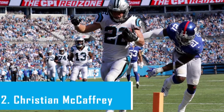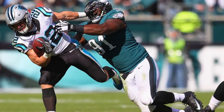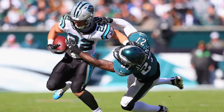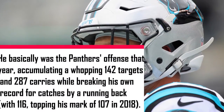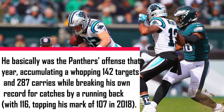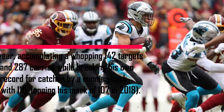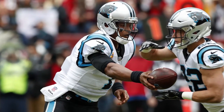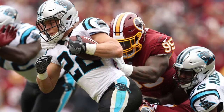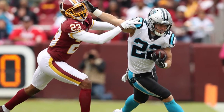Number 2, Christian McCaffrey. McCaffrey's spot could be justified by his 2019 season alone, considering he became one of just three players in NFL history to top 1,000 rushing yards and 1,000 receiving yards in the same season. He basically was the Panthers' offense that year, accumulating a whopping 142 targets and 287 carries while breaking his own record for catches by a running back with 116, topping his mark of 107 in 2018. It would not be surprising if McCaffrey's workload were to shrink a bit, given that he's coming off a season in which injuries cost him all but three games. But it's tough to conceive of an offensive player who can come close to achieving his status as a do-everything monster.